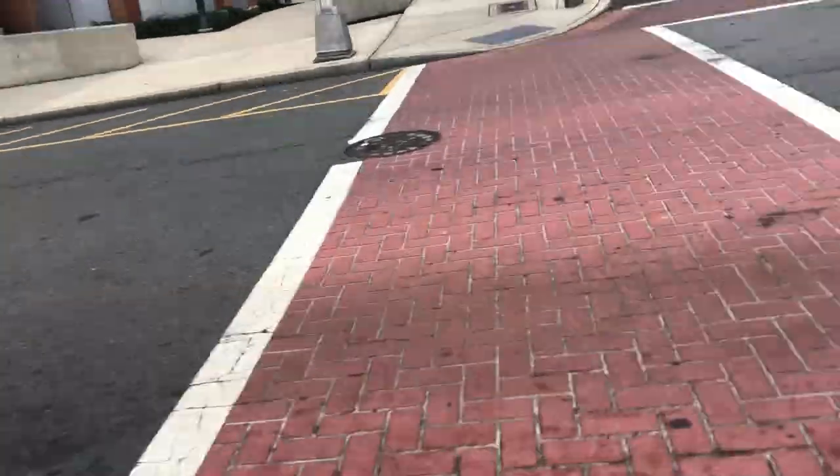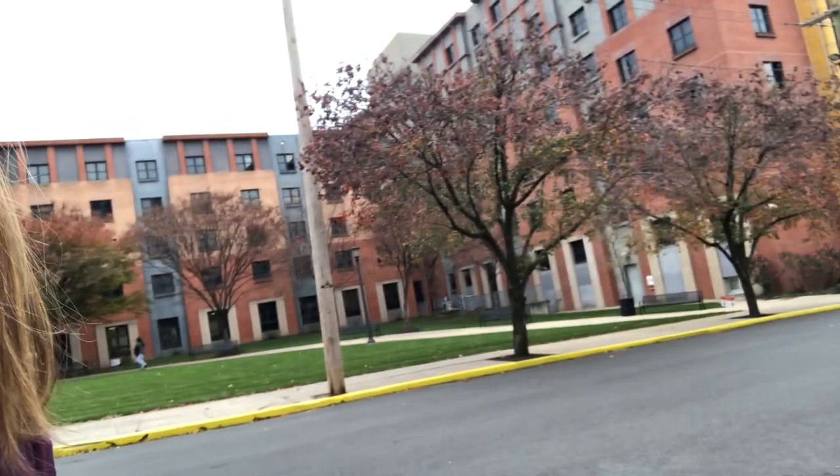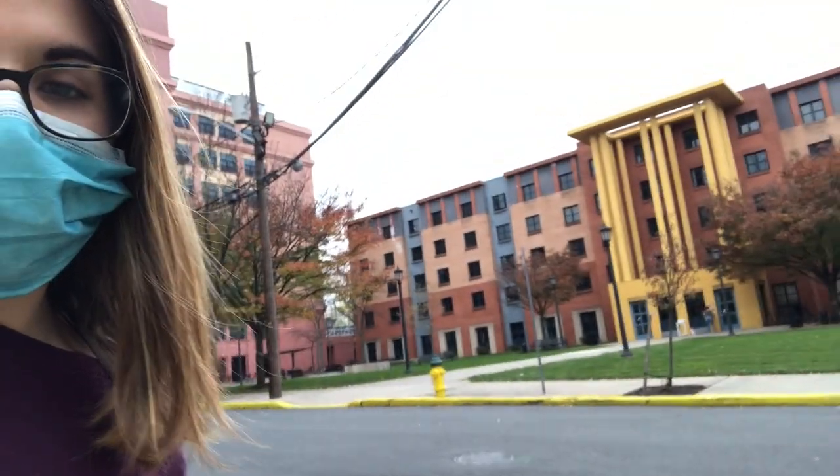Right now we're on Warren Street — this is the main street going through campus. Here's the parking deck, and here's Laurel Hall. It's really big. I think Laurel is mostly not necessarily upperclassmen specifically, but everyone except freshmen.